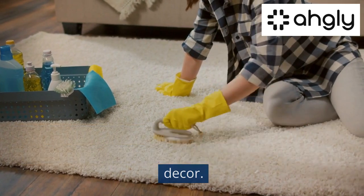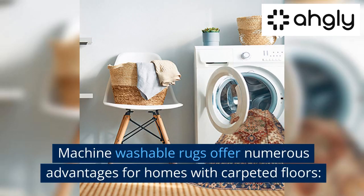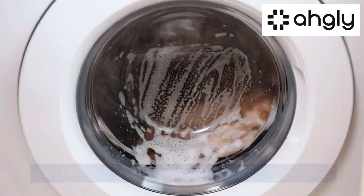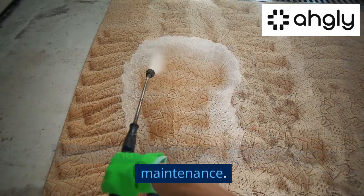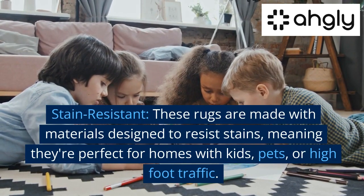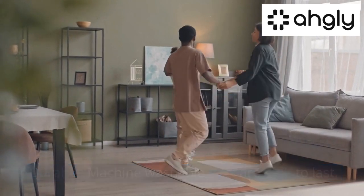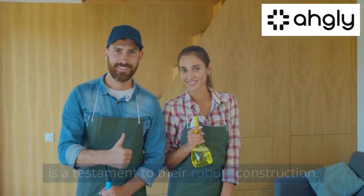Advantages of machine washable rugs: they offer numerous advantages for homes with carpeted floors. Easy to clean — these rugs can simply be tossed in your washing machine, eliminating the need for professional cleaning services and allowing for quick, convenient maintenance. Stain resistant — they're made with materials designed to resist stains, making them perfect for homes with kids, pets, or high foot traffic. Durable — machine washable rugs are built to last.